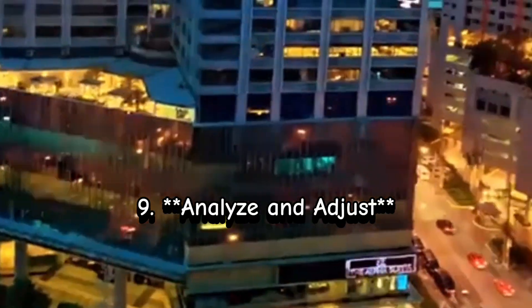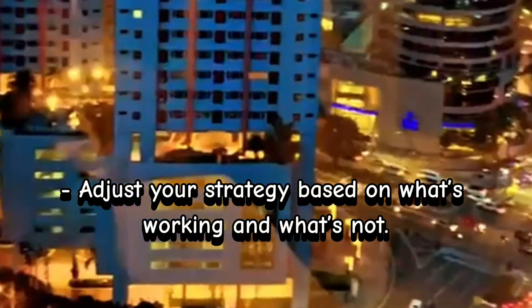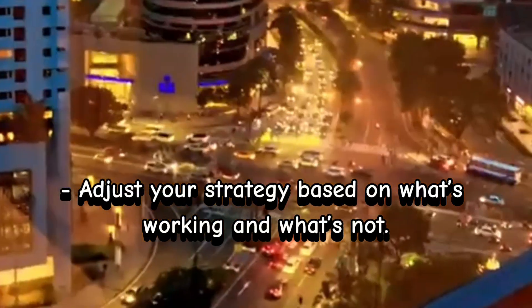Step 9: Analyze and adjust. Use YouTube analytics to track your performance, and adjust your strategy based on what's working and what's not.